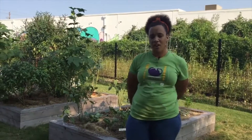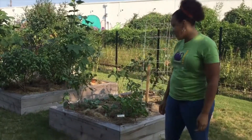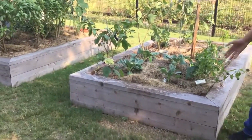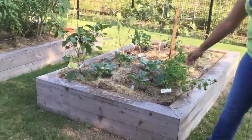This is our Urban Harvest Teaching Garden. If we look over here, we have our peppers and eggplants that are from the spring that are still holding on, still producing.